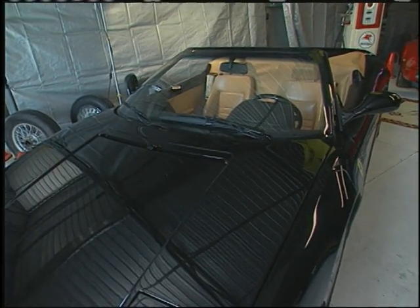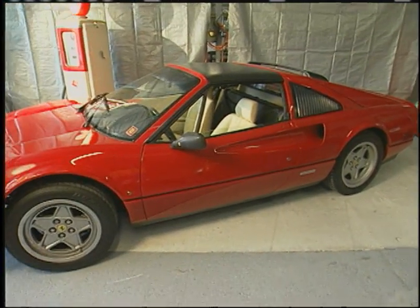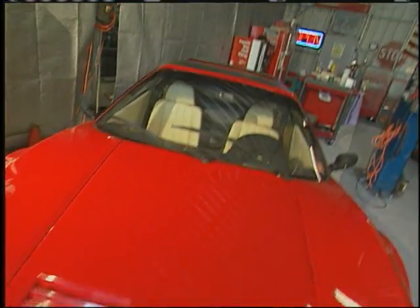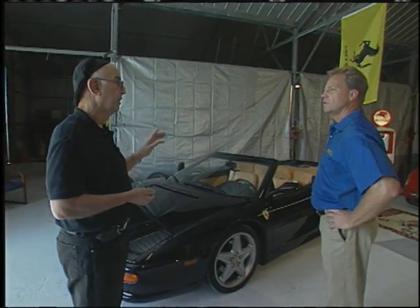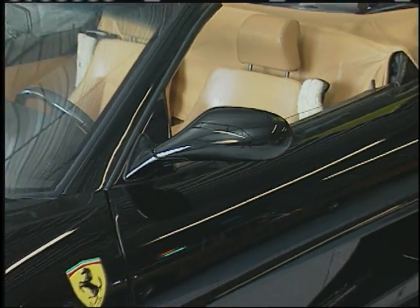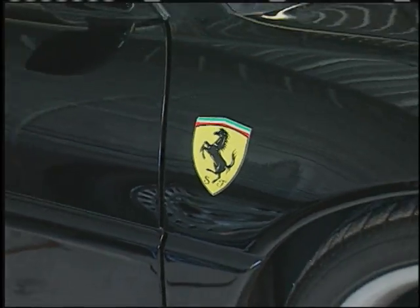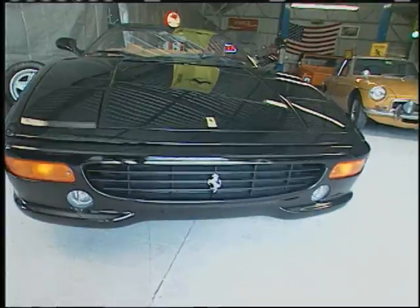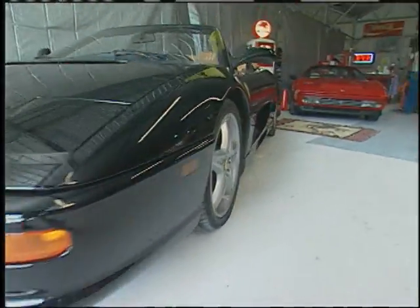I didn't intend on having two. The first one was the red one, the 328. A deal came along where someone needed to quickly sell this car, and I had known about it for about four or five years. I made the guy an offer, he took it, and I wound up with the 355 Spyder.